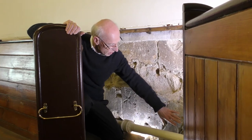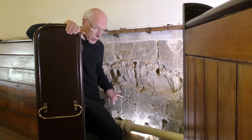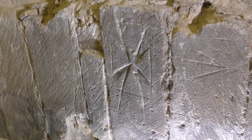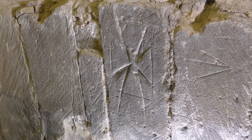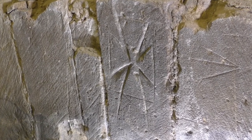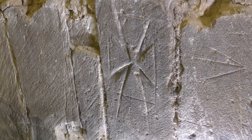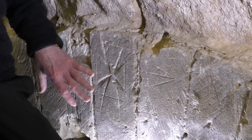So all that remains are masons' marks here and a cross right on the very top of the arch. It looks very much as if this cross was carved as a mark of dedication, possibly by one of the masons, rather than being part of the official decoration of the building itself.